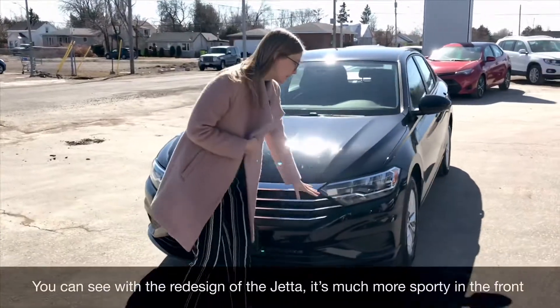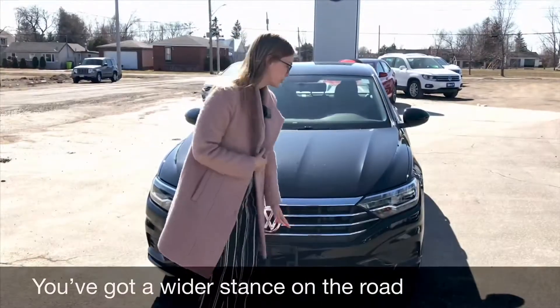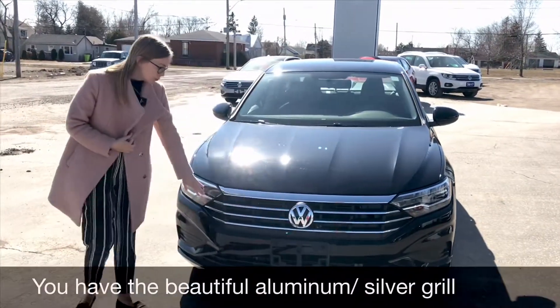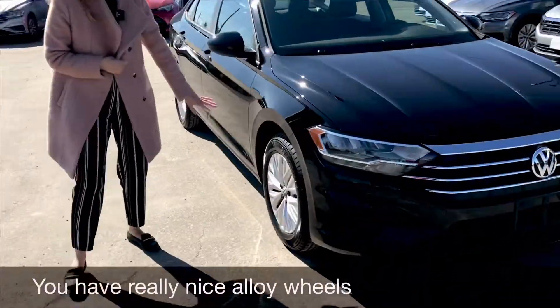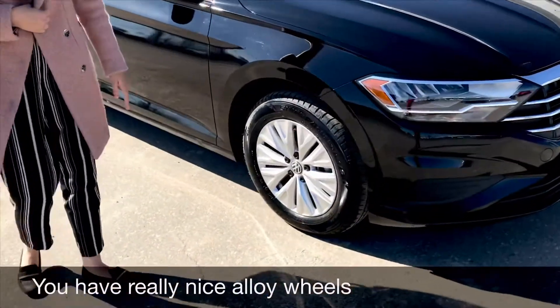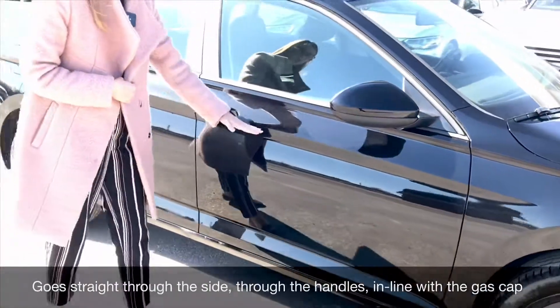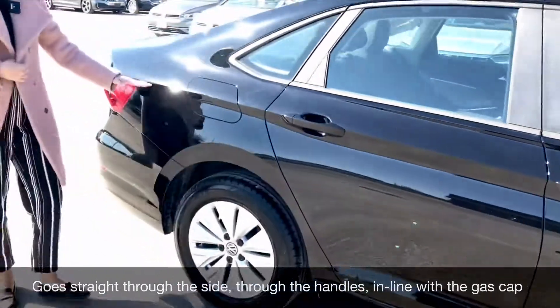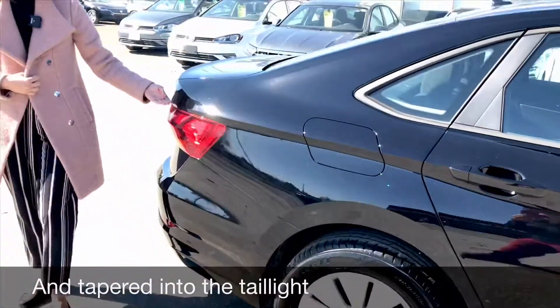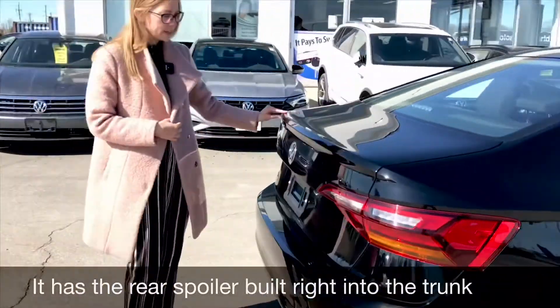With the redesign of the Jetta it's much more sporty in the front. It's got a wider stance on the road. You have the beautiful aluminum silver grille right in the front and really nice alloy wheels. The tornado line with the redesign goes straight through the side all the way through the handles, in line with the gas cap, and then tapered into the tail light. It's really sporty and nice, and it has the rear spoiler built right in.